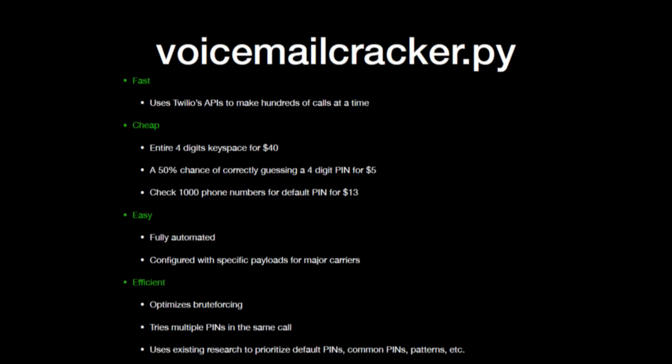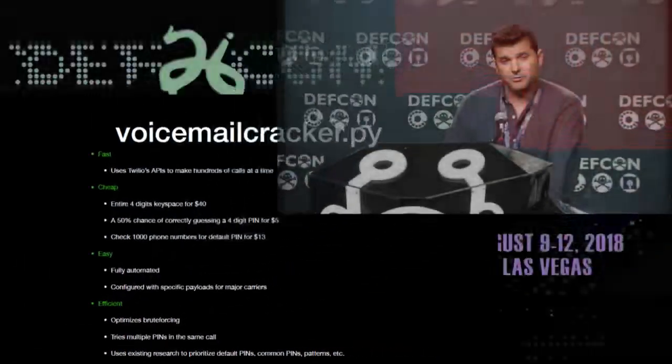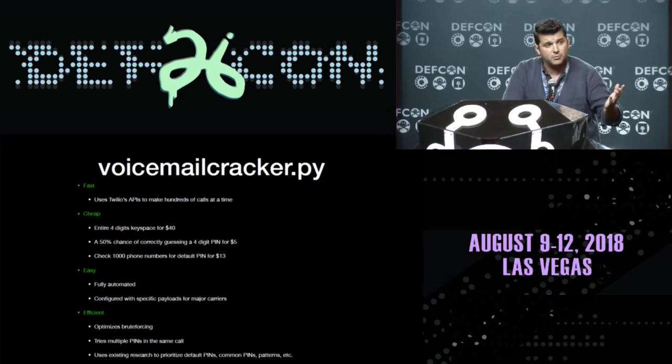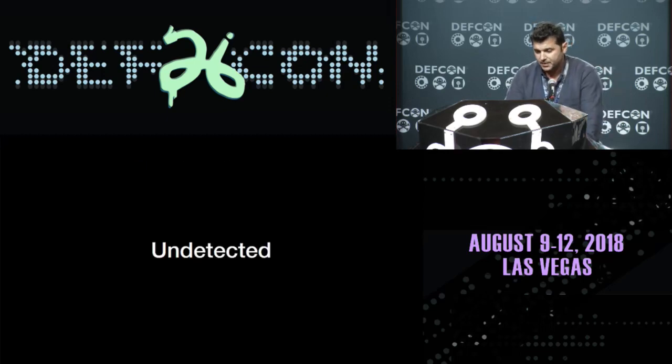Easy: it's fully automated. You pretty much provide the victim's phone number and some other parameters, and that's it. I already configured the specific payloads for each carrier. And it's efficient: it optimizes brute-forcing, tries three PINs at a time, and uses existing research from Data Genetics to favor more common ones — birth years and patterns like that.